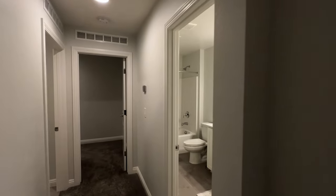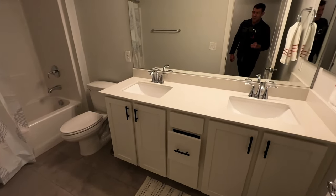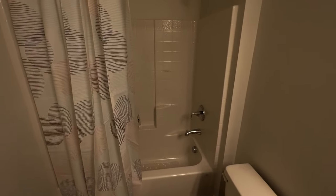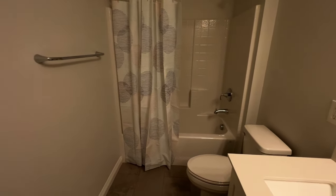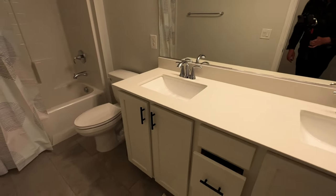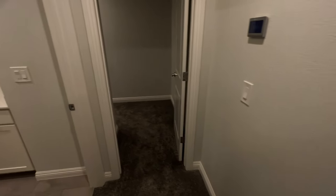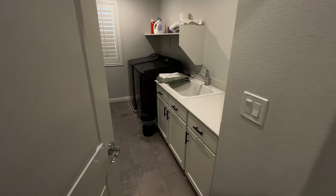Come down here to the guest bathroom — got the dual vanity, dual undermount sinks, tub shower surround, acrylic with the chrome fixtures. It is really nice when the handles and the fixtures match — having the black handles alongside the chrome fixtures, it does look good when everything goes together. But here they don't quite match up.